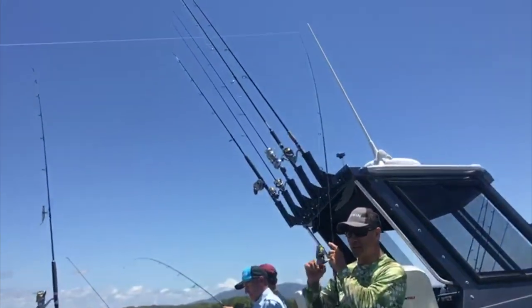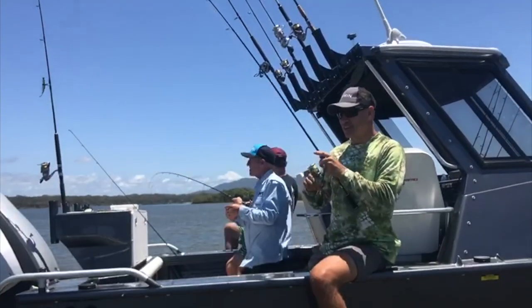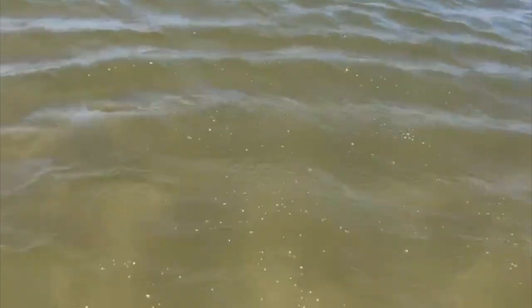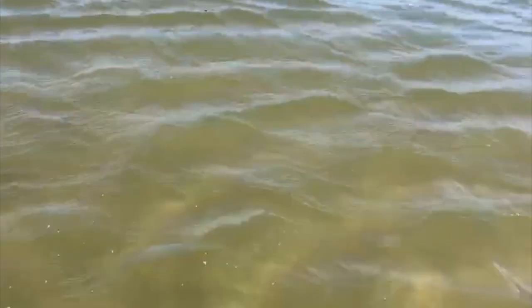This one doesn't feel too bad actually. We're going to use these whiting for baits. There he is - the fighting whiting! We've got lovely yabbies. We've been up on the sand flats and pumped a few of those.